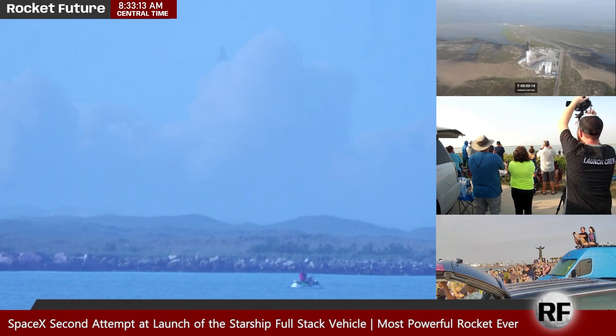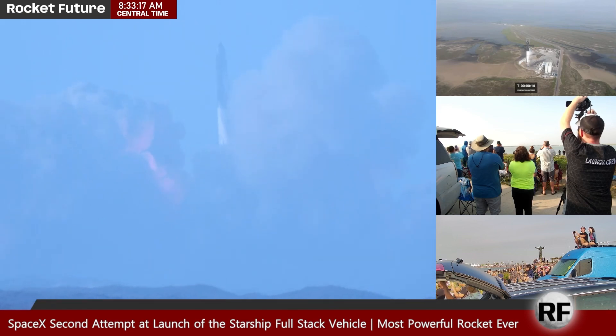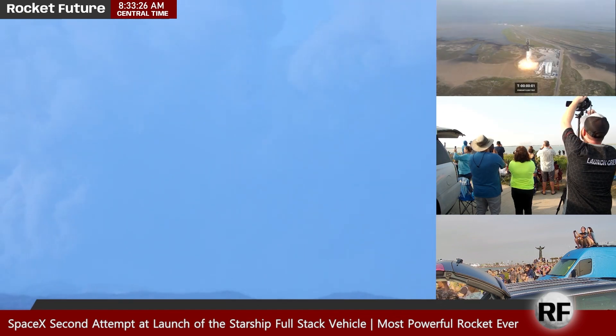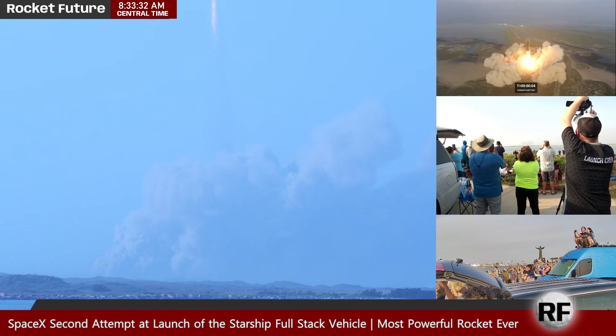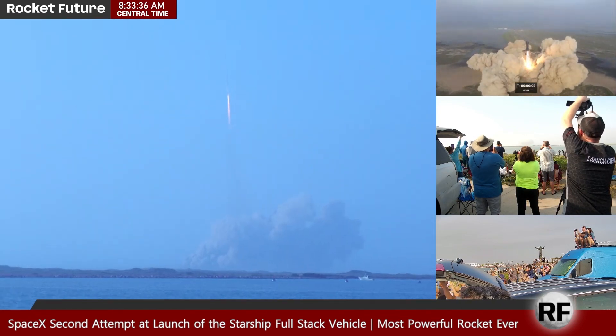She's going! She's going! Keep going, keep going, keep going!